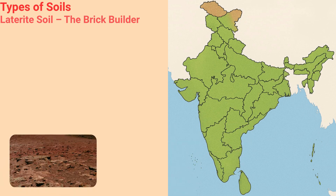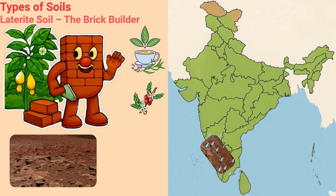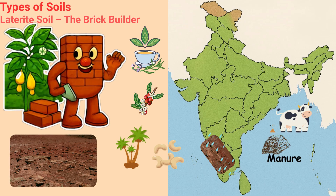Laterite soil — the brick builder. Laterite is the sturdy builder. When the sun shines, he turns as hard as bricks. You can even build houses with him. He likes to live where it rains a lot, like in Kerala and Karnataka, and he grows yummy tea, coffee, coconuts and cashews. But it needs some manure — the animal dung.